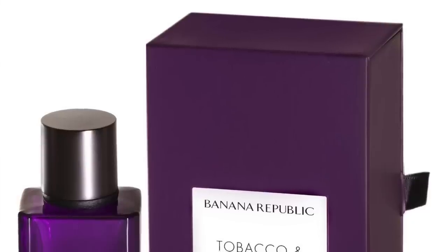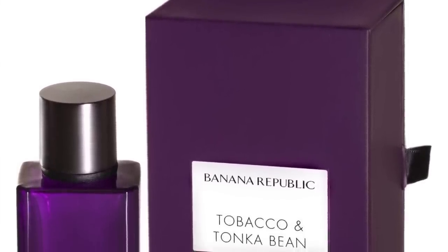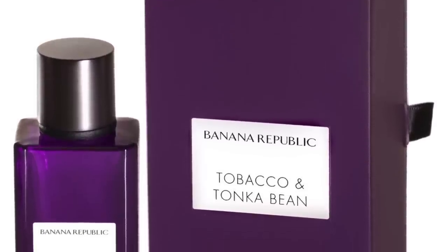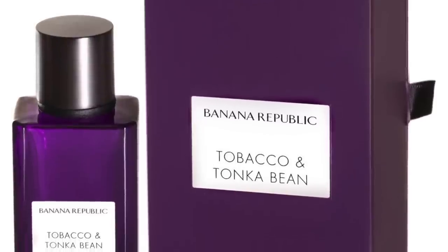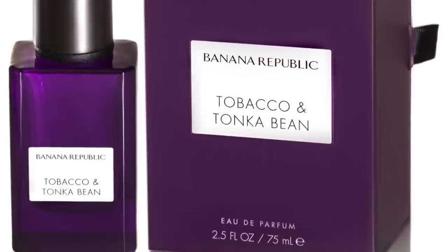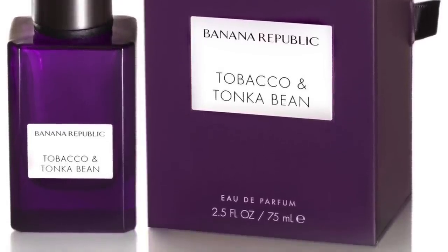Number 2 is Tobacco and Tonka Bean. This is a very creamy tobacco experience with tonka beans — also a light fruitiness and a vanillic, coconutty experience. It's tonka beans, Mirabelle plum, tobacco leaf, vanilla, coconut, and pear. It has a little bit of a reminder of Zara's Rich Warm tobacco collection fragrance, but they're different. Tobacco and Tonka Bean from the House of Banana Republic at number 2.